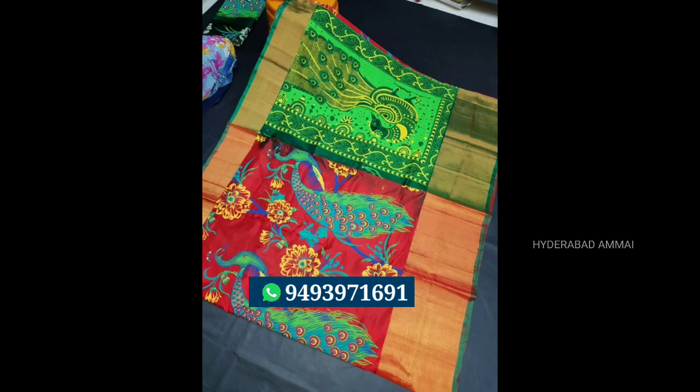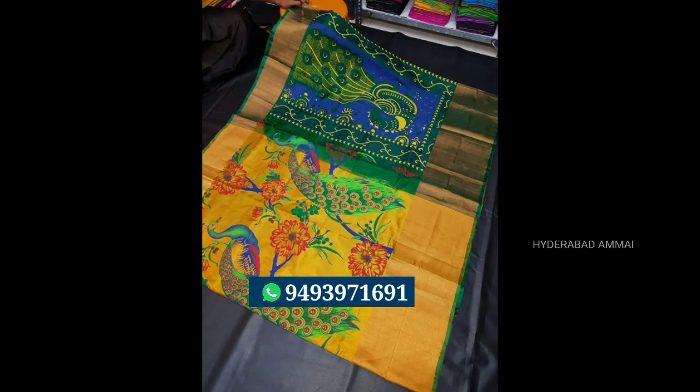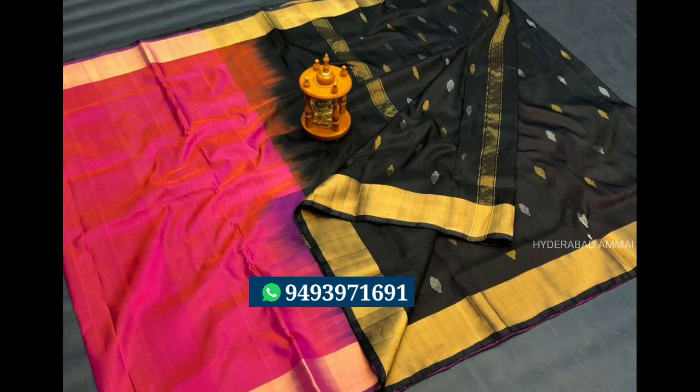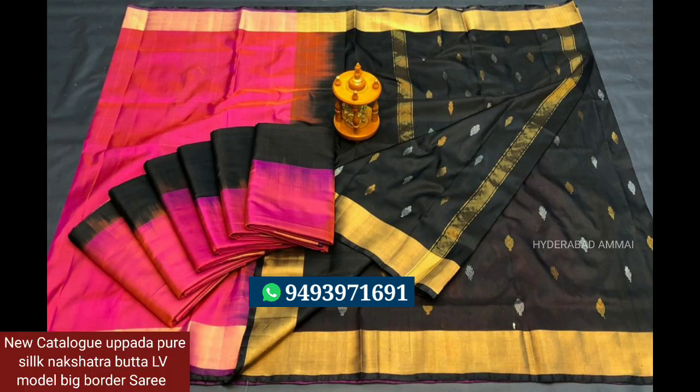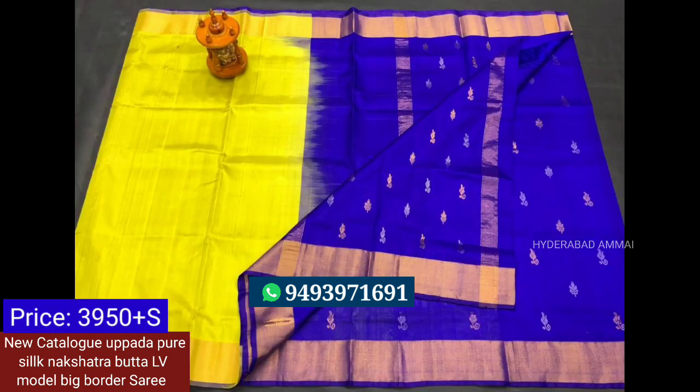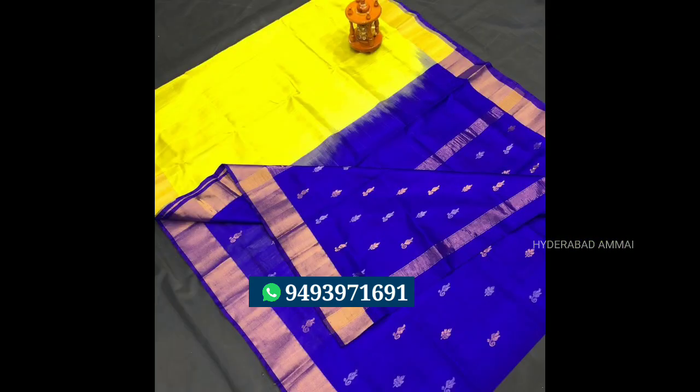I am going to show you one saree — I will show you the shipping details. You will have a Rs.3,500 saree. Let me show you the next saree. I have a new catalog saree. It is pure silk. It is a big border saree — very nice. I have a contrast blouse, a brand blouse. The price is Rs.950.